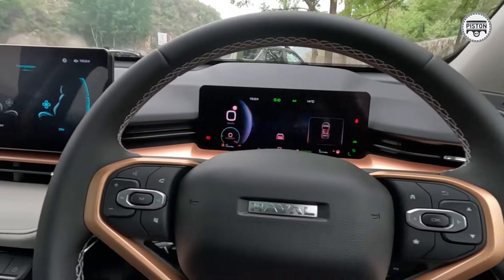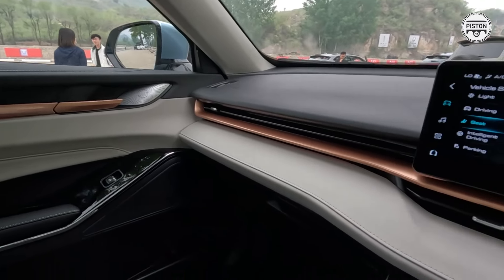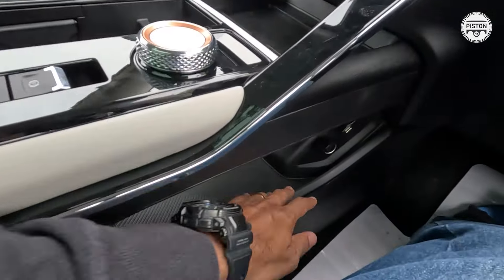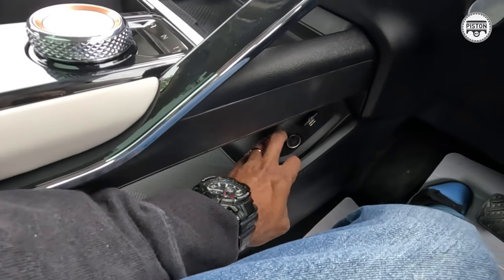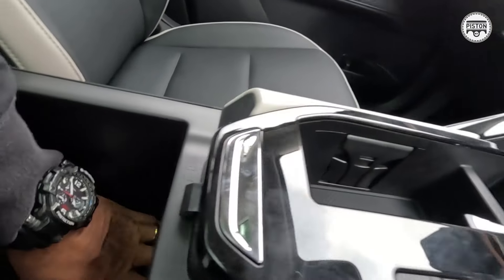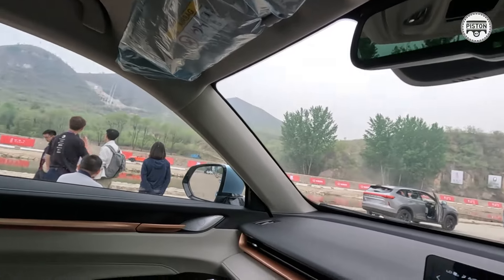A bit too much gold here as you can see, but it looks good depending on whether you like rose gold or not. You get a rotating dial gear knob, a wireless charge pad, a multi-layer storage cubby with USB ports, electronic parking brake, more storage space, and a full-size panoramic roof — very cool, very nice.